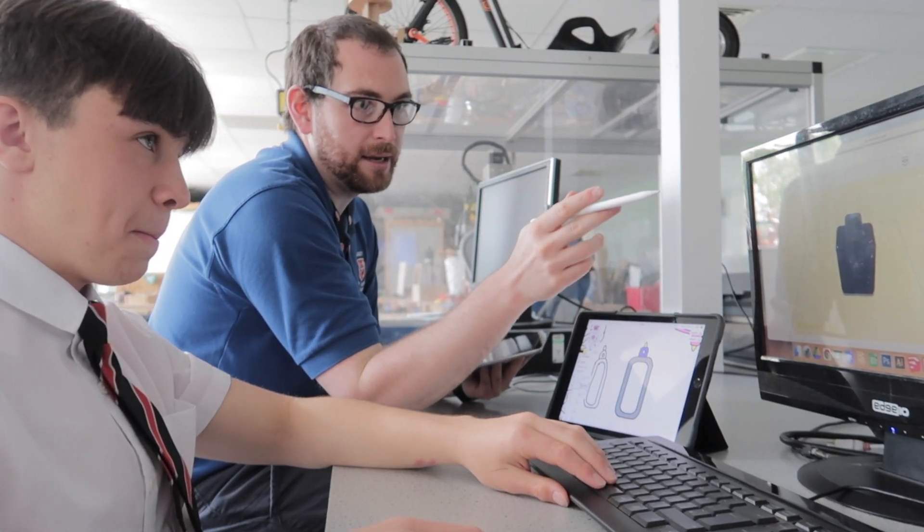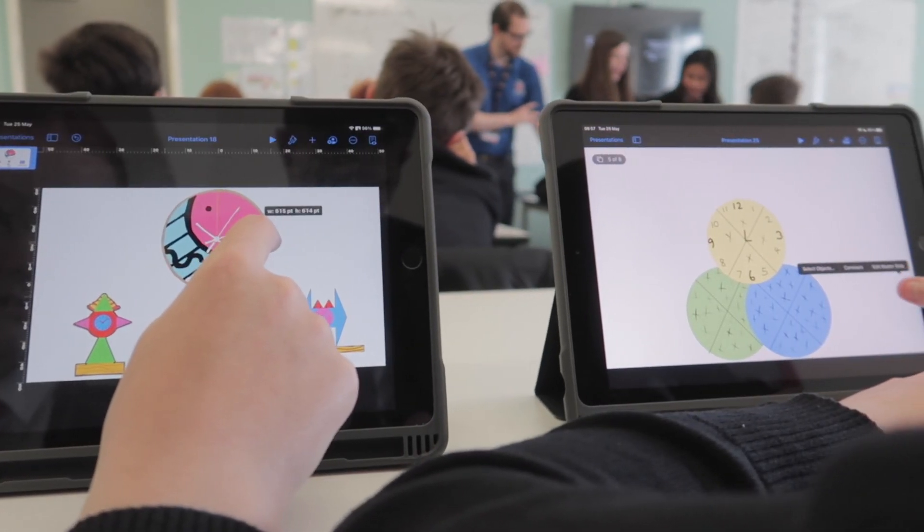As a faculty we've used digital portfolios for a number of years now and they've really come into their own over the last 12 months. The ability for students to see their work and our feedback digitally on their iPads at home has been invaluable.